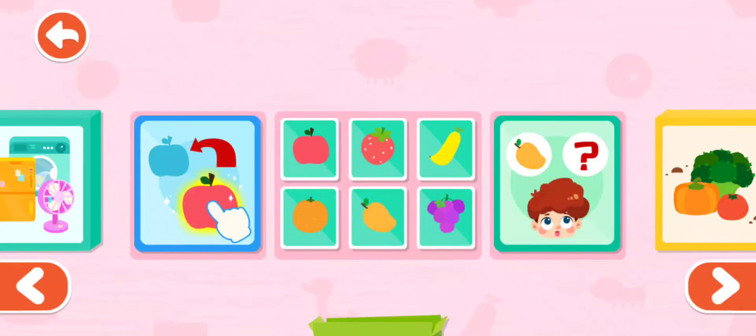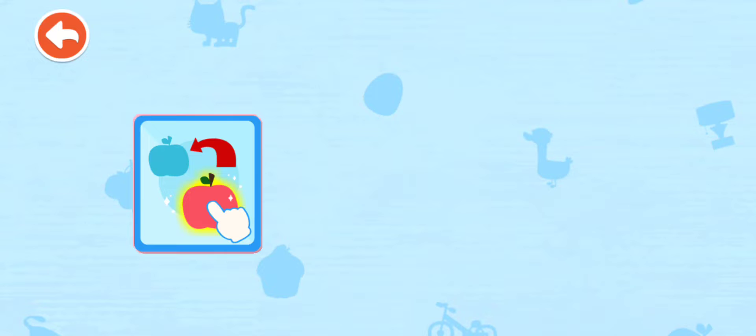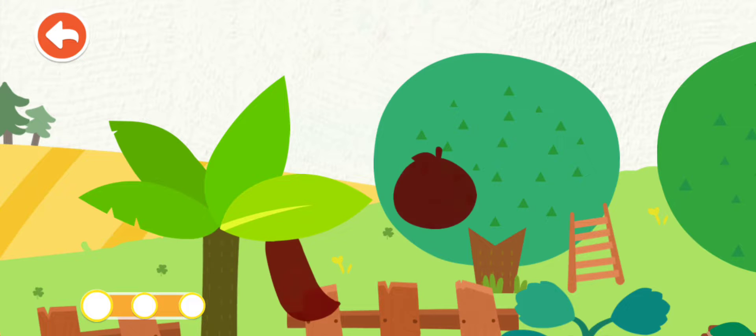Fruits. Let's learn about fruits. Piece puzzles. What kinds of fruits are there in the orchard? Let's piece puzzles.